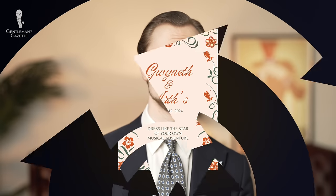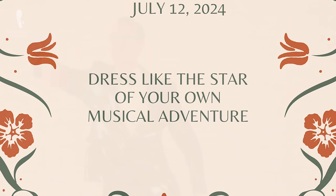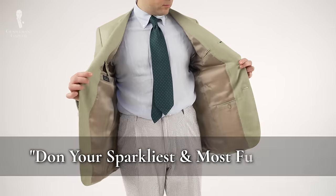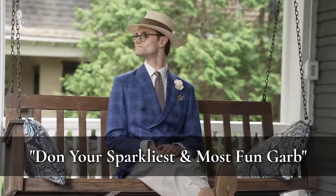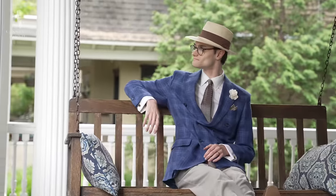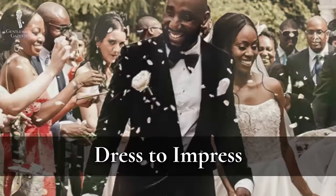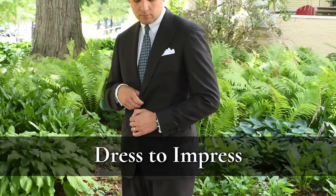Many wedding invitations suggest a way to dress that isn't technically a dress code. For example, you might see something as abstract as 'dress like the star of your own musical adventure.' The relative implied formality of these suggestions offers a great starting point. An invitation to 'don your sparkliest and most fun garb' implies a more creative and expressive approach, while the more sedate mantra 'dress to impress' implies more conventional formal garb.